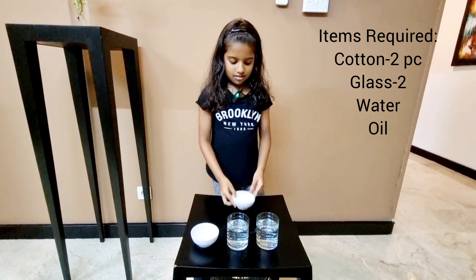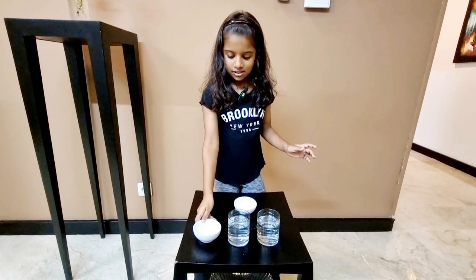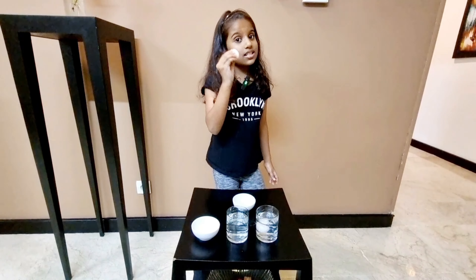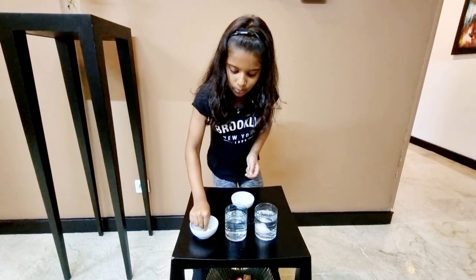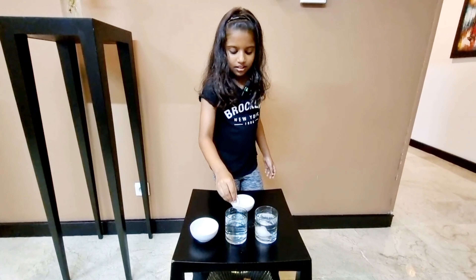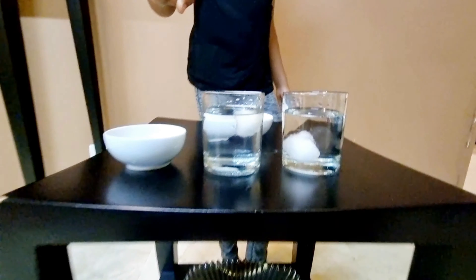So I've got two pieces of cotton, two glasses of water and oil. First, I'm going to put one piece of cotton in the water. Next, in the second piece of cotton, I'm going to dip it with oil first, and then I'm going to put it in the water.